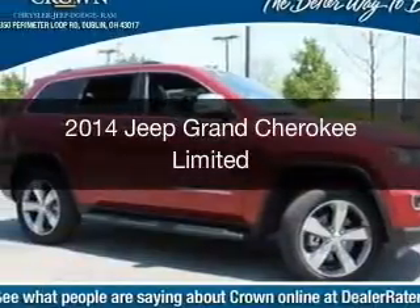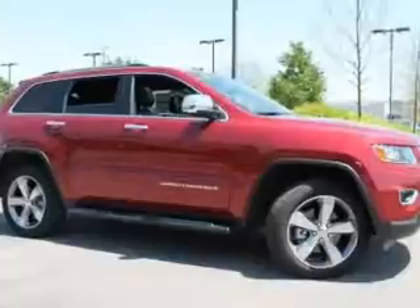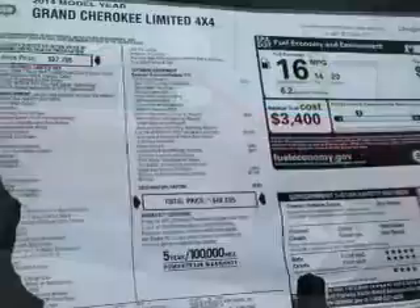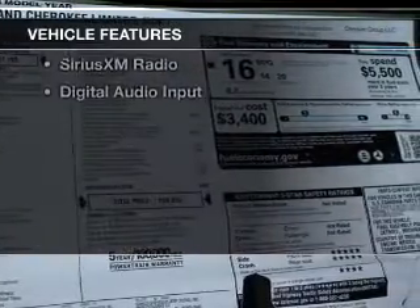This is a new 2014 Jeep Grand Cherokee. It's powered by 4-wheel drive, a 5.7-liter, 8-cylinder engine, and an automatic transmission. The features include a power sunroof,